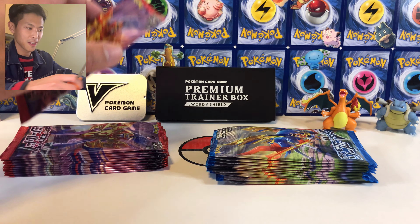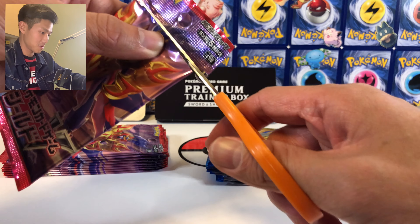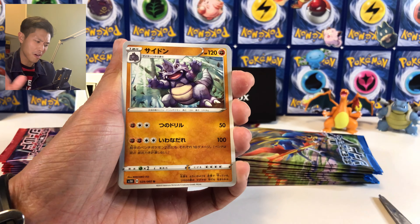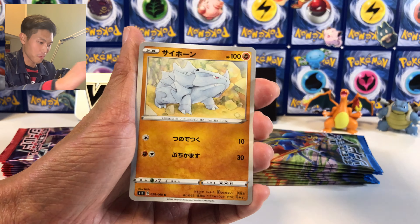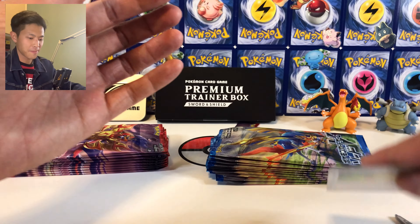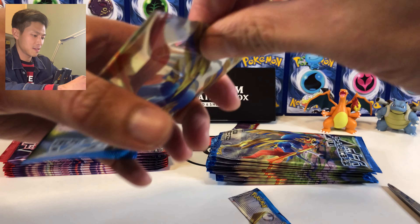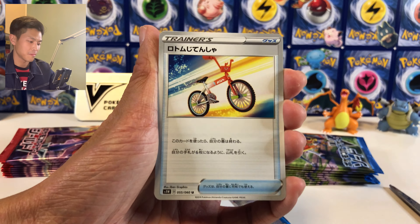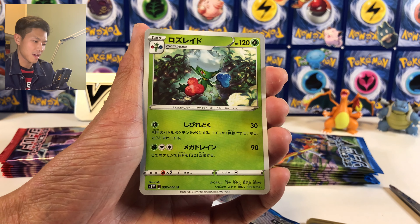Let's open them one at a time. The pull rates from my previous openings were off the chart — check it out, link in the description below. First pack: we have Raiden, Rhyhorn, Bloodbuck, Storm, and Fyneban. Fyneban does plus 10 damage if you attach it to your Pargamon. Then Rottenbike, Crabby, Sinistique, Grookey, and Roserade.